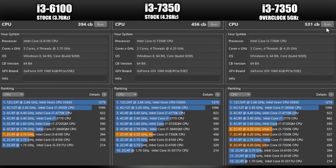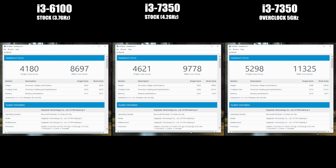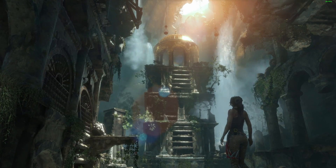Cinebench's test, focused exclusively on CPU performance, tells the cleaner story of the Kaby Lake chip's speed advantage. This is probably mainly down to the frequency differences rather than the actual architectural differences from Skylake. Interestingly, when overclocked, the i3-7350K scores above a mobile i7 chip from a few years ago. Geekbench's CPU test reveals a jump of over 25% in single-core performance from the Skylake chip to the Kaby Lake overclock, and just over 30% boost in the multi-core score.